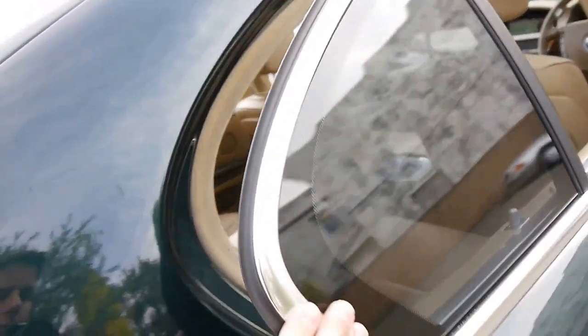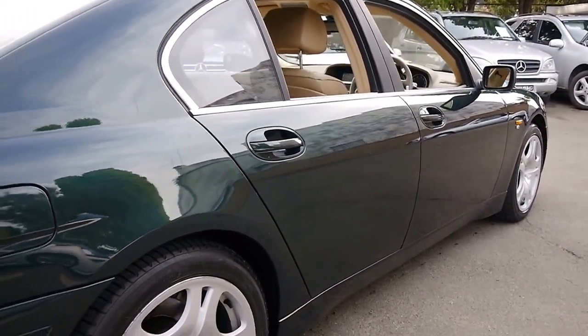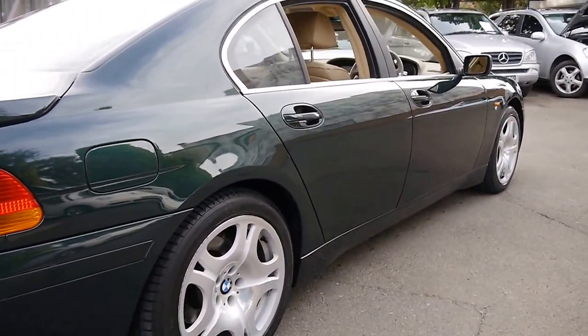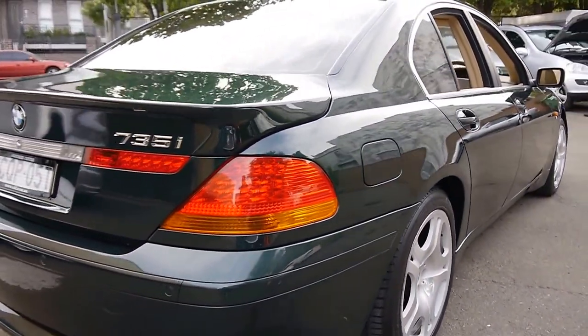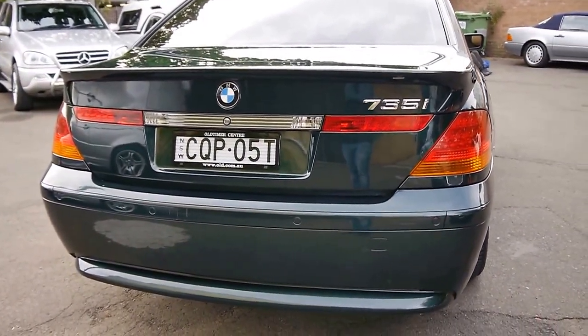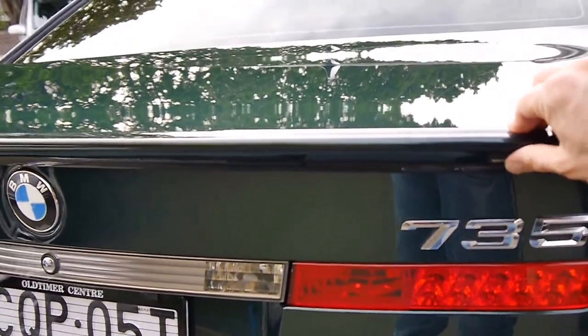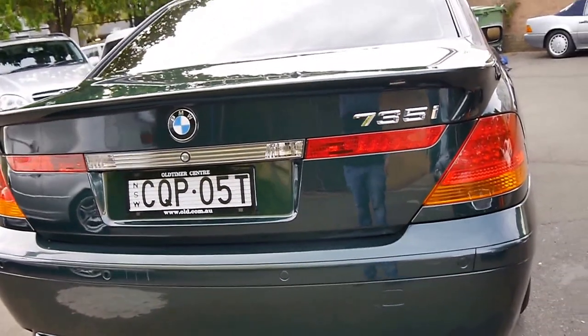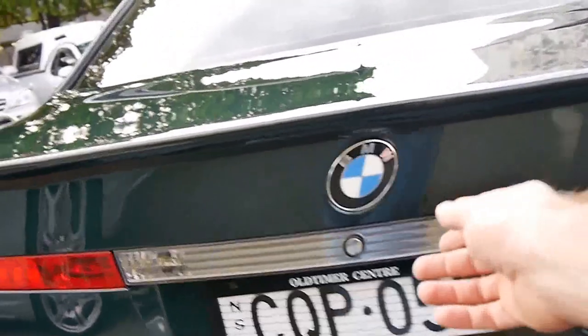It's got genuine BMW 7 Series wheels on it. A lot of people bought these wheels and put them on other makes and models because they are such a nice looking wheel, but they actually suit this car. It looks like when the car was bought new they put an additional spoiler on the back — we've sold another 7 Series with the exact same spoiler, same brand — so it looks like it may have been an option.